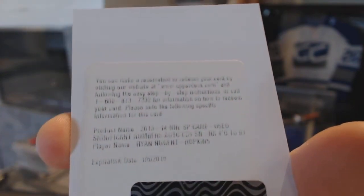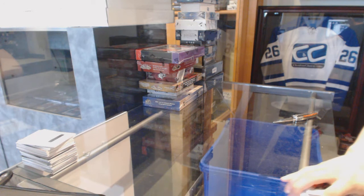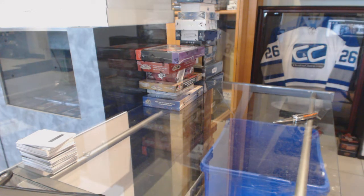Significant numbers jersey and auto, out of 93 for the Oilers, Ben-Dooch. Alright, now on to the 12-13 draft prospects.